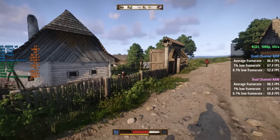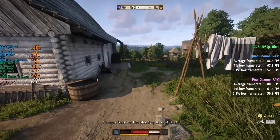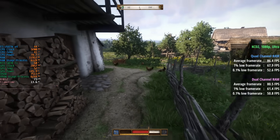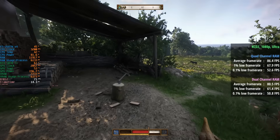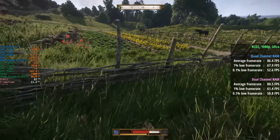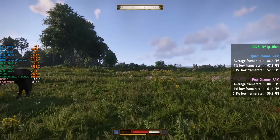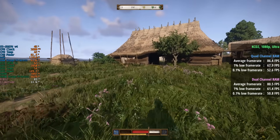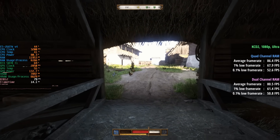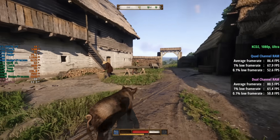Kingdom Come Deliverance 2 at Ultra was another game where we could definitely pick up on the differences. We're seeing 86 FPS on average with a 1% low of 68 and a 0.1% low of 53. Comparing to dual channel, that's at least 5 or 6 FPS more on average, and percentile lows improved from 61 and 51 up to 68 and 53 respectively.